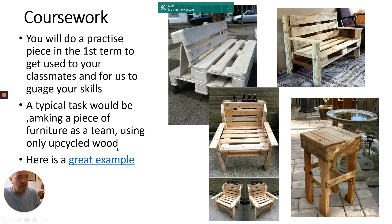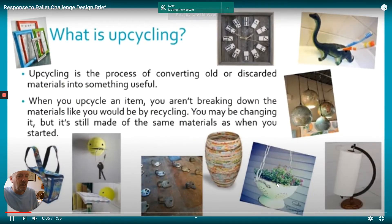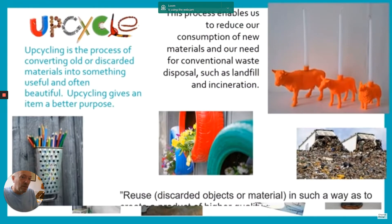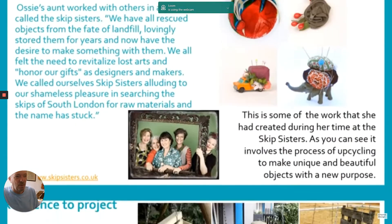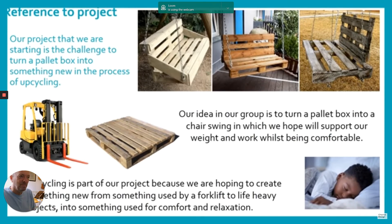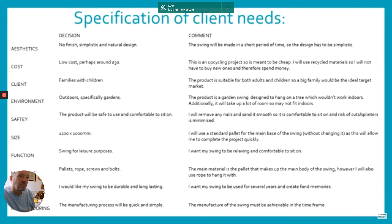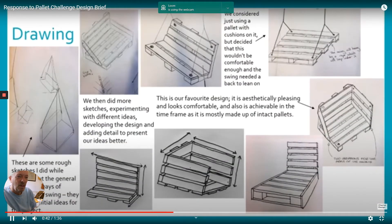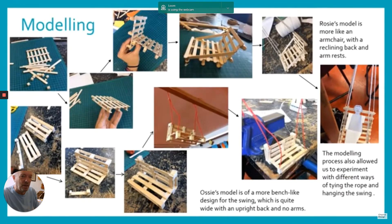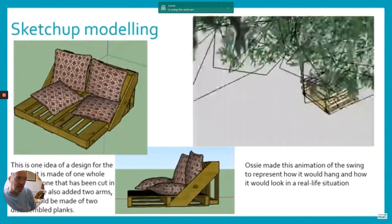Here's an example from last year — two students working together on their introduction project. They're both now at design college. As you can see it's a PowerPoint presentation. It's good to get some drawing practice in here, and something we really like in our course is modern making.